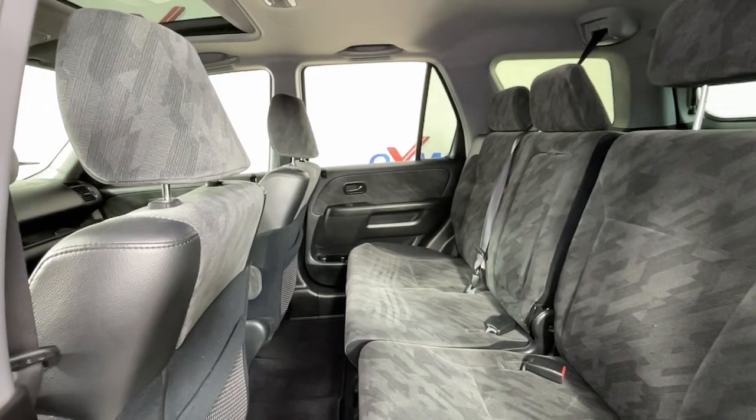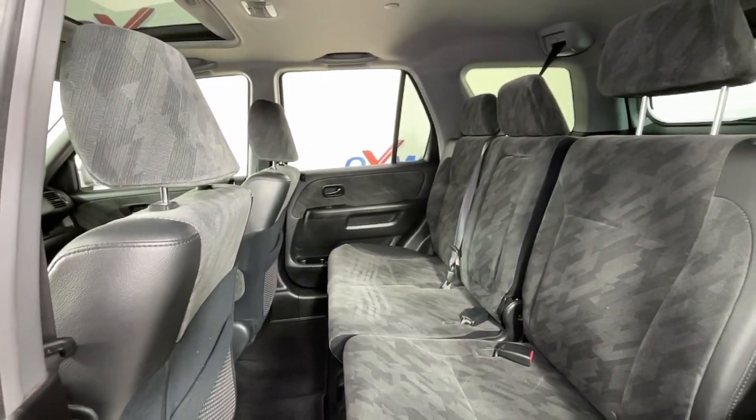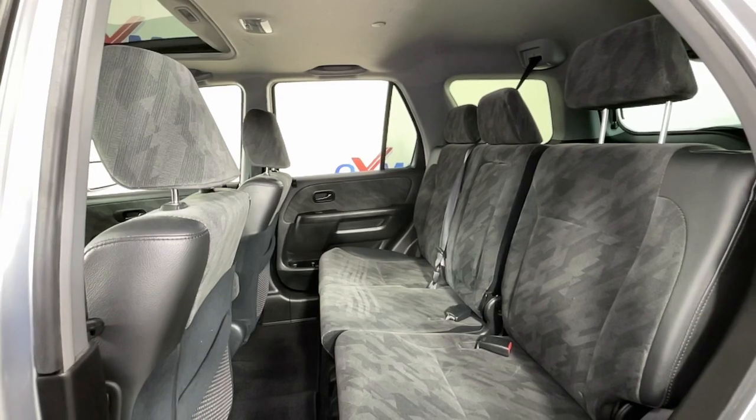Additional features include steering wheel audio controls, passenger vanity mirror, rear reading lamps, driver vanity mirror, and CD player.